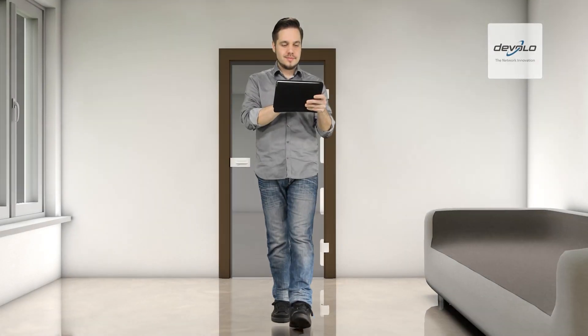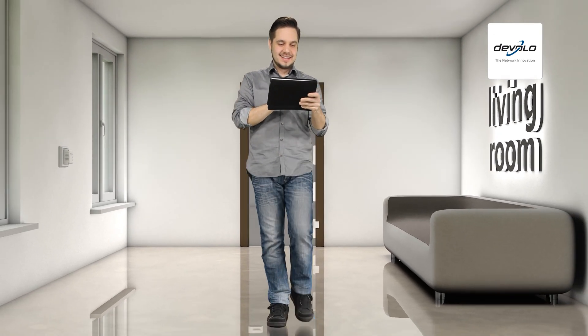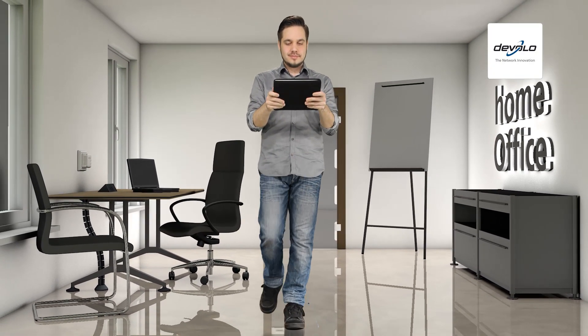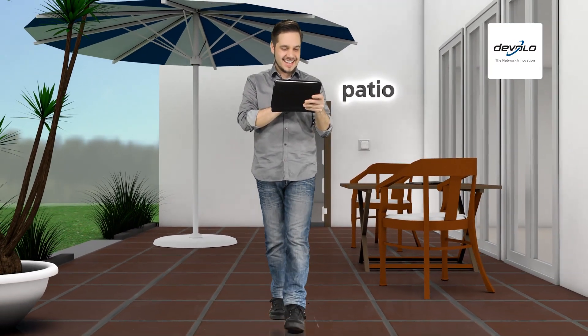Stay in motion. Your Wi-Fi is always exactly where you need it. Ideal for easy web surfing on tablets and other modern electronics with Wi-Fi technology in the comfort of your living room. Also in your home office and on the patio, mobile devices get perfect reception.